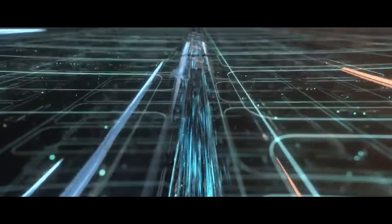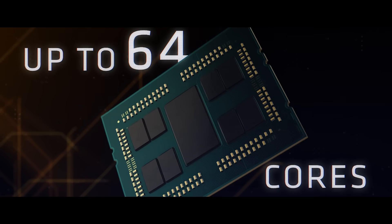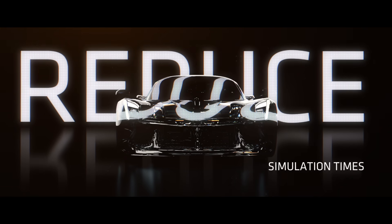Before you build a prototype — before you go to the expense of building that prototype — you do a simulation on your workstation. And when you're running those simulations, you need the cores. So what you need is a workstation processor that delivers both great single-threaded performance and a lot of cores to handle that complex simulation task.